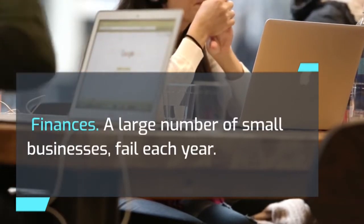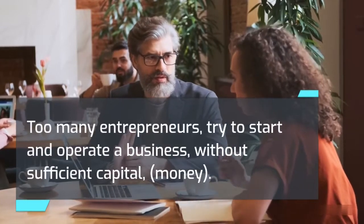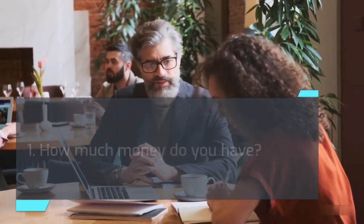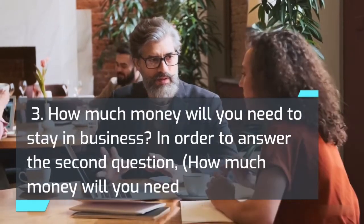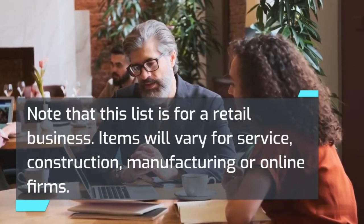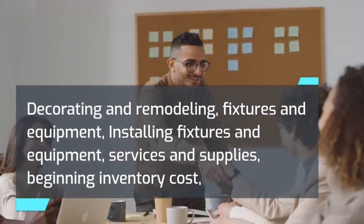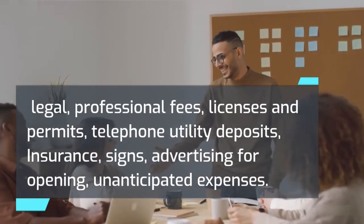Finances: A large number of small businesses fail each year, and one of the main reasons is insufficient funds. Too many entrepreneurs try to start and operate a business without sufficient capital. To avoid this dilemma, review your situation by analyzing these 3 questions: 1. How much money do you have? 2. How much money will you need to start your business? 3. How much money will you need to stay in business? To answer the second question, prepare an estimate of all your startup costs, which may include: decorating and remodeling, fixtures and equipment, installing fixtures and equipment, services and supplies, beginning inventory cost, legal and professional fees, licenses and permits, telephone and utility deposits, insurance, signs, advertising for opening, and unanticipated expenses.